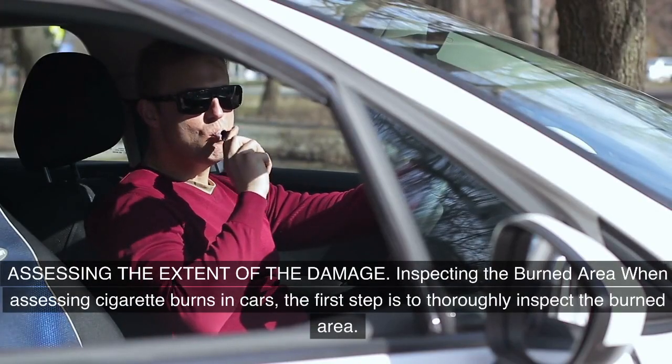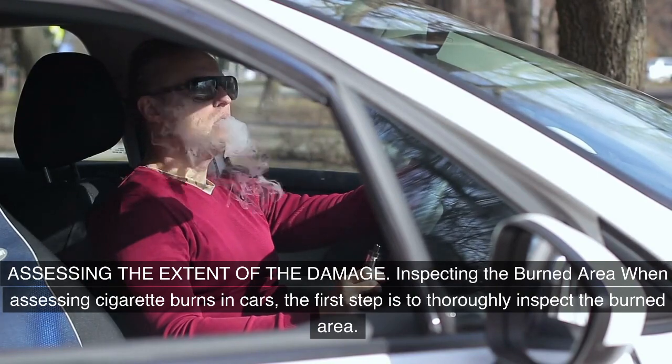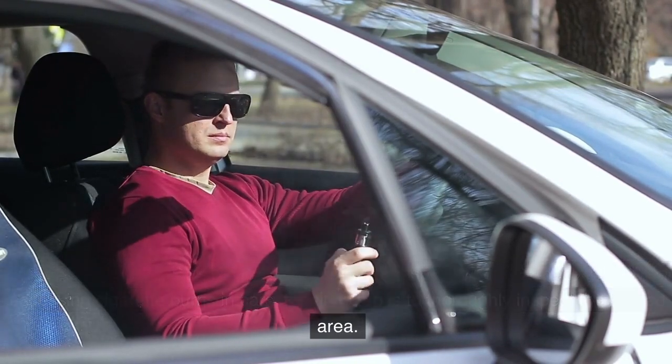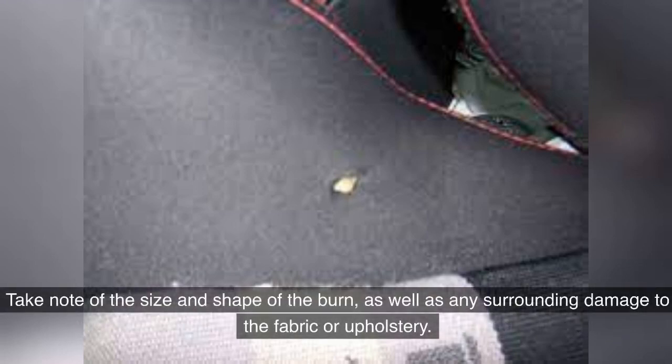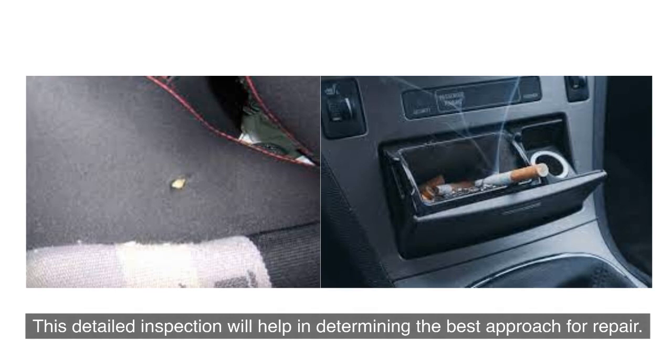When assessing cigarette burns in cars, the first step is to thoroughly inspect the burned area. Look for any discoloration, charring, or melted fibers around the burn. Take note of the size and shape of the burn, as well as any surrounding damage to the fabric or upholstery. This detailed inspection will help in determining the best approach for repair.